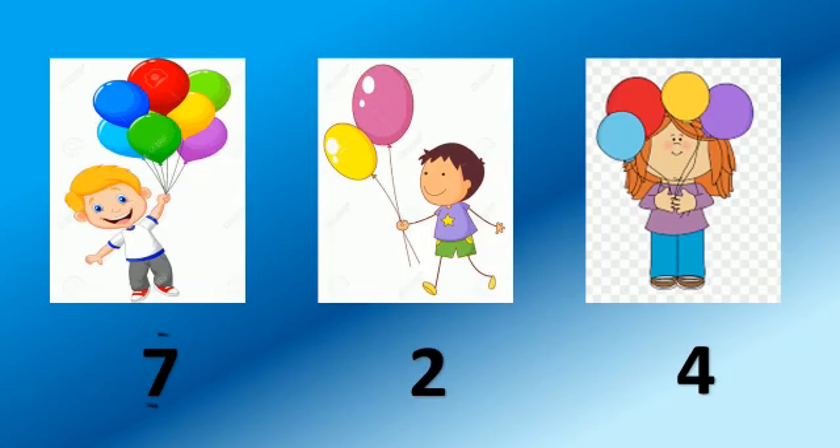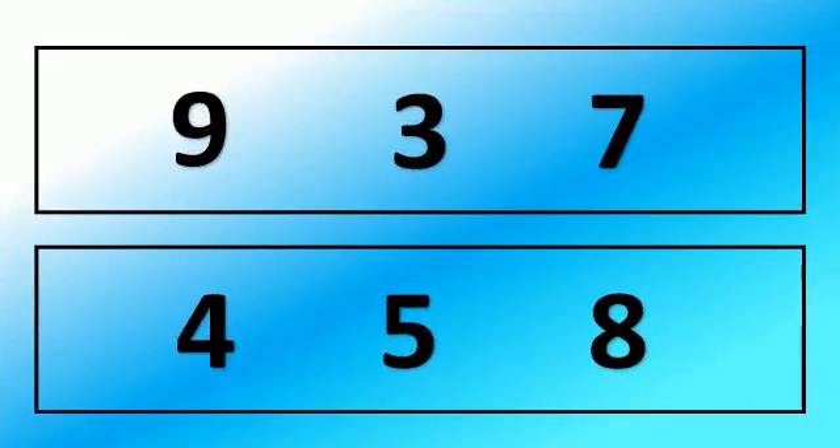1, 2, 4, 7. 7 is the biggest number. Let's circle 7. Now children you know how to find the biggest number. Let's read the numbers. 9, 3, 7. Which is the biggest number? Yes, 9 is the biggest number. We will circle 9.